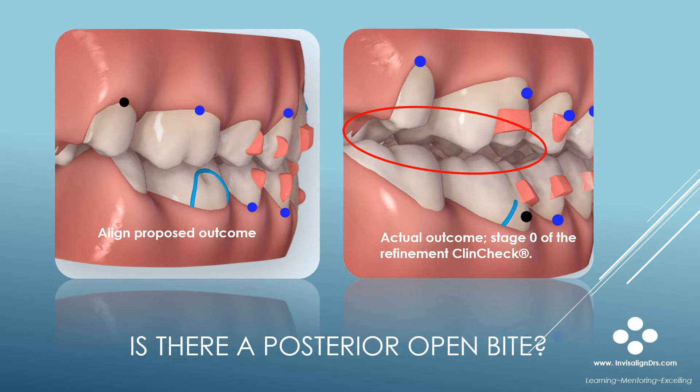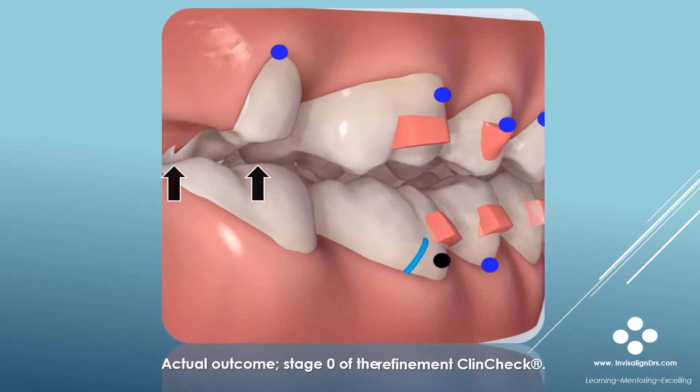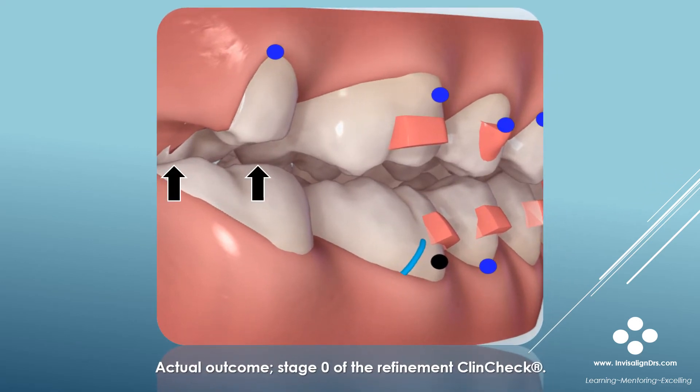So what's going on here? Is there a posterior open bite? If you look closely, you'll see occlusal contacts with the lingual cusps of teeth 2 and 3, so this is not a posterior open bite. There are hanging lingual cusps and proclination of the molars. Unfortunately, this is a very difficult situation to resolve. A lot of buccal root torque of teeth 2 and 3 is needed to resolve this. I'll talk a little more about torque later in this presentation.